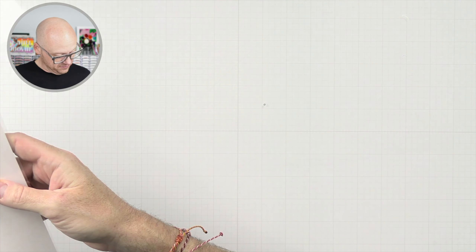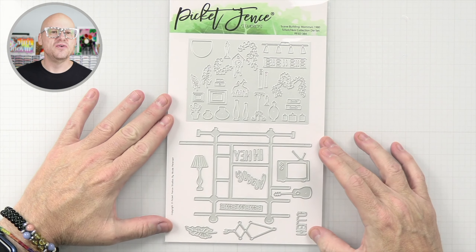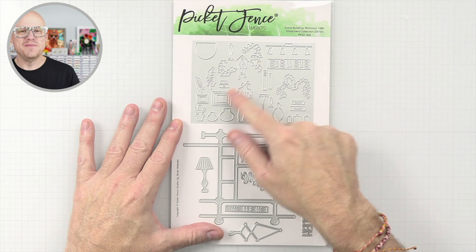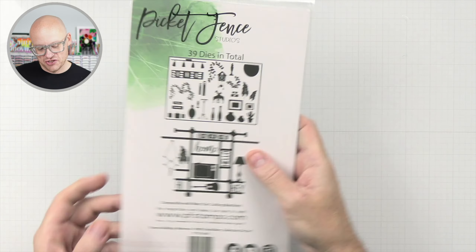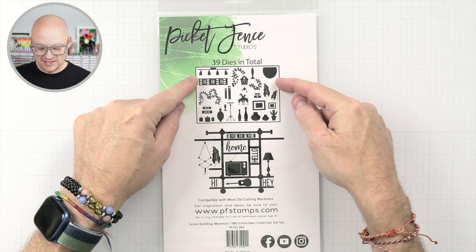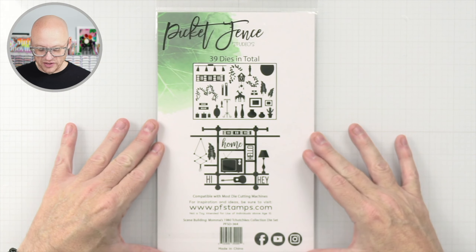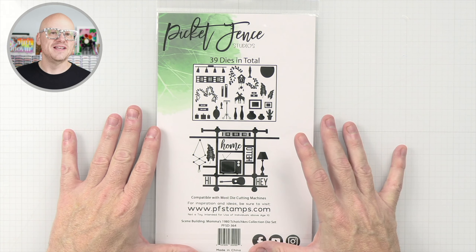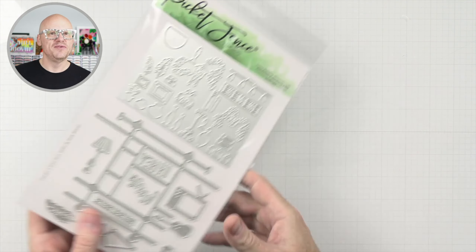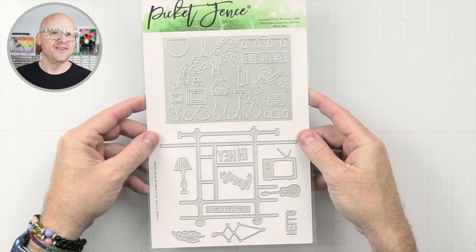And then we have the Mama's Tchotchkes Collection die set, which is really cool. There are like a million pieces, but on the back it shows you how you can do up your little shelf. You have your plants here, and this guy can go into the macrame thing. You can just make a total card front out of this. I think it would be really neat with the little dies that say hello, hi, and hey — your sentiment built into the shelf. Can't wait to make a card with that.